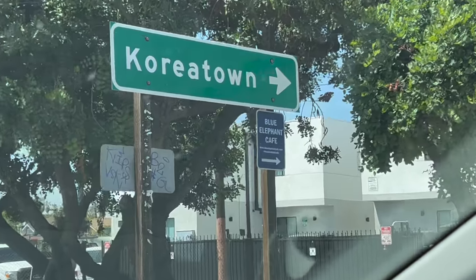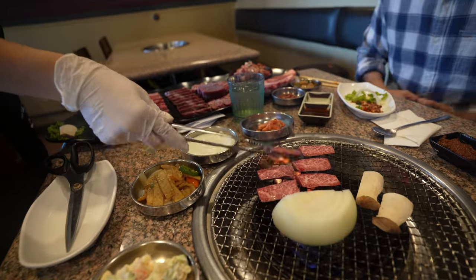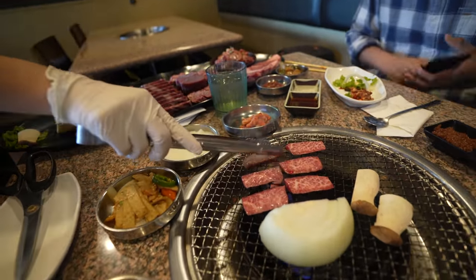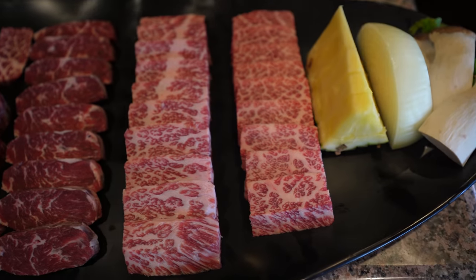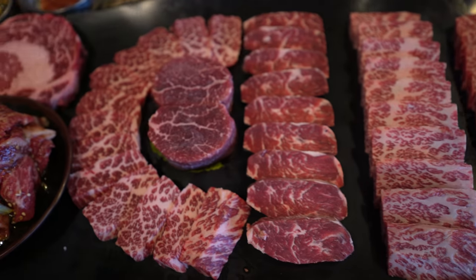We're back in Koreatown for part two of our best Korean barbecue in Los Angeles series. Koreatown has some of the best Korean barbecue in the world, and we're right outside of Ten Raku, known for their specialty Kobe premium meats and Korean barbecue. Let's go inside and check it out.